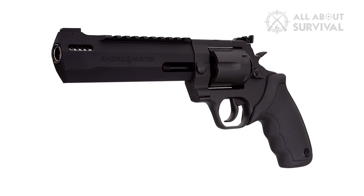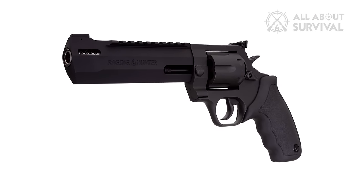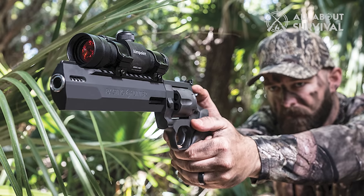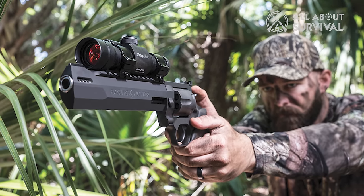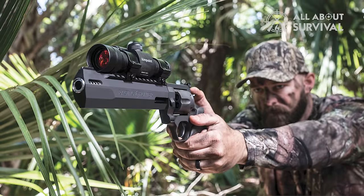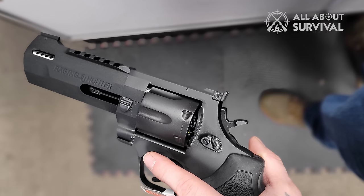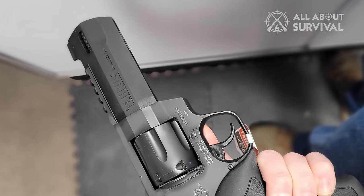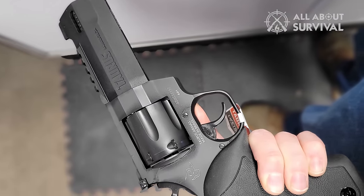Sporting a striking matte black finish, the Taurus Raging Hunter has a classic appearance. With a length of 15.75 inches and a weight of 55 ounces, it combines aesthetics with functionality. With all these features, the revolver stands as a durable and effective firearm, perfect for enjoyable and efficient hunting and shooting at short to medium ranges.